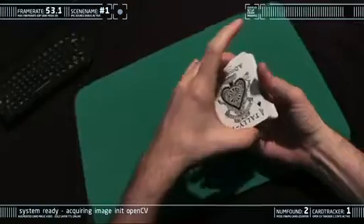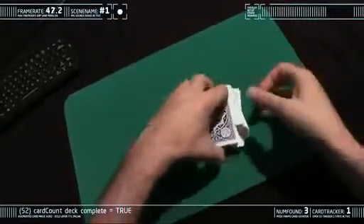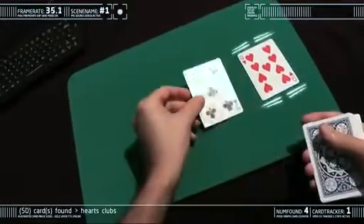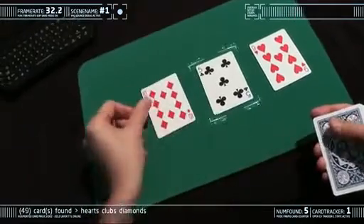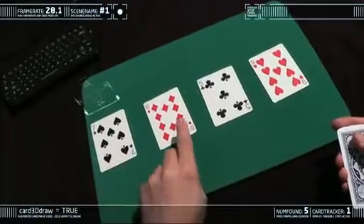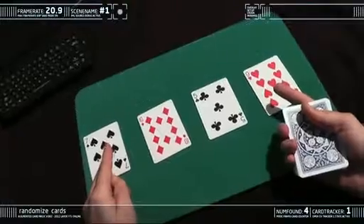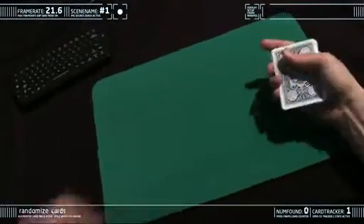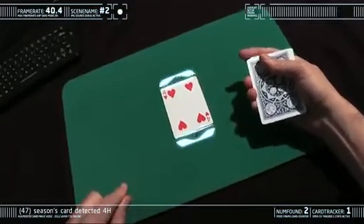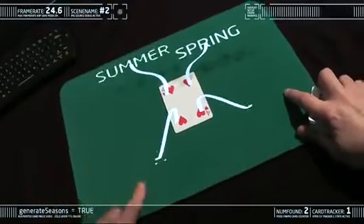System ready. Acquiring image. For those of you who don't play cards, a deck of cards is made up of four different suits: hearts, clubs, diamonds, and spades. The cards are amongst the oldest of symbols and have been interpreted in many different ways.